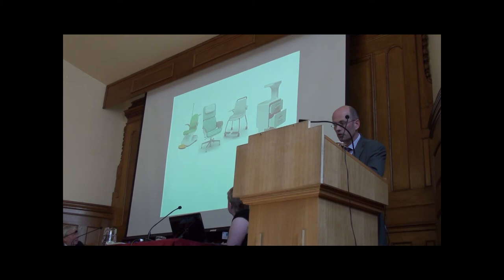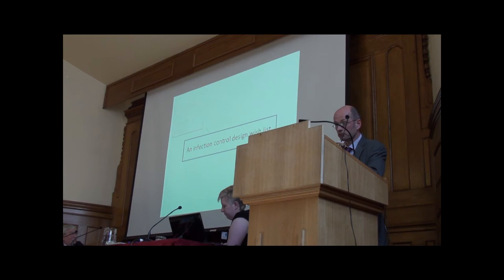Here's an infection control design wish list. First of all, we'd really like medical devices which shrug off contamination — so we don't have to clean them at all; they stay clean no matter what you throw at them. If we can't get that, at least we'd have something which cleans itself and sterilizes itself. There are some materials around which offer that potential, but so far we're really at the early stages of development.